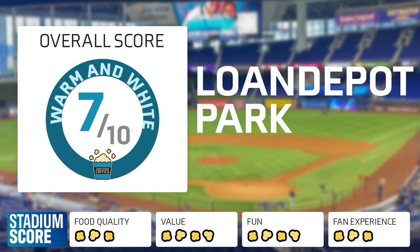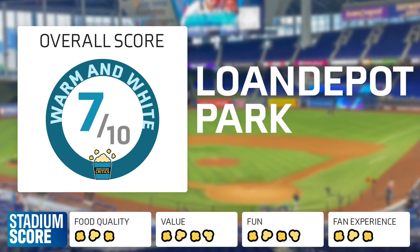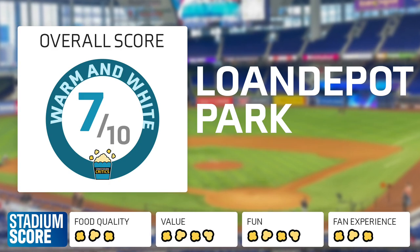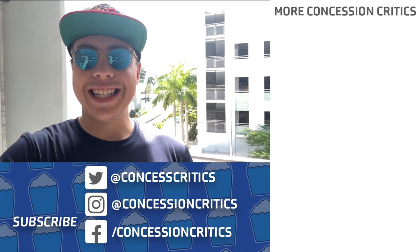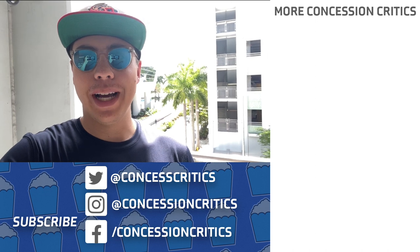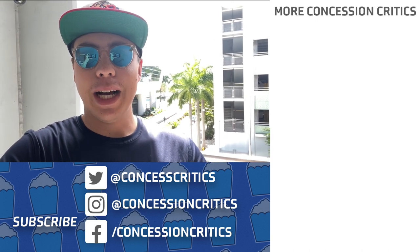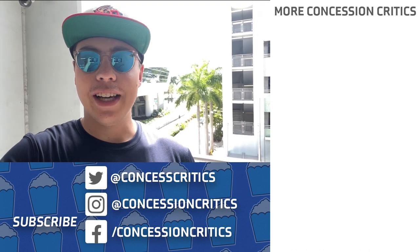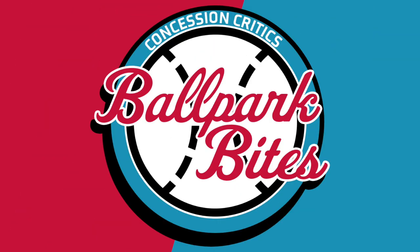Add it all up and Loan Depot Park gets an overall stadium score of 7 out of 10, or warm and white. Thank you for joining me here at Loan Depot Park, the home of the Miami Marlins. Be sure to let me know down in the comments below what you think of the ballpark, and be sure to subscribe so you don't miss out on any future episodes.